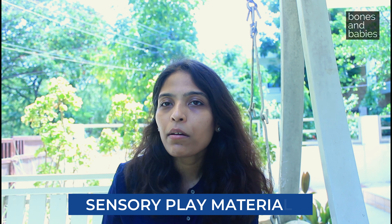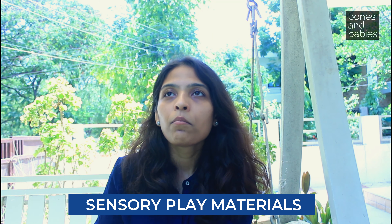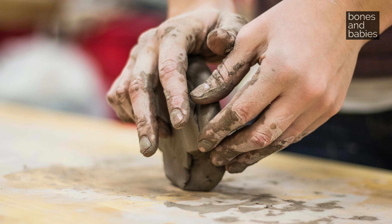The fifth recommendation is sensory play materials — things like clay or kinetic sand that give a sense of touch. Many parents overlook these. They provide tactile stimulation and sensory integration, both of which are very important while growing up, and of course they also improve fine motor skills.